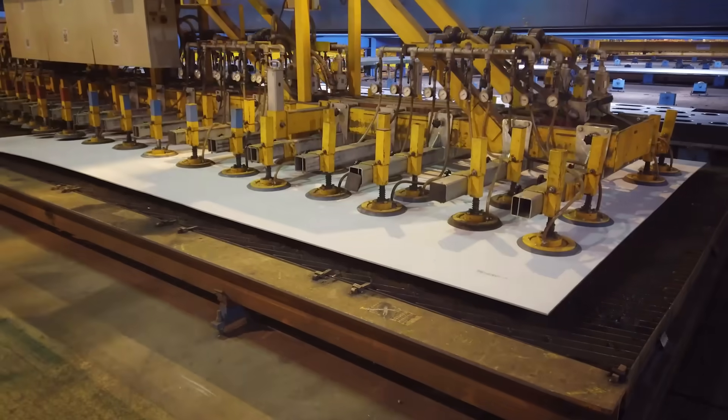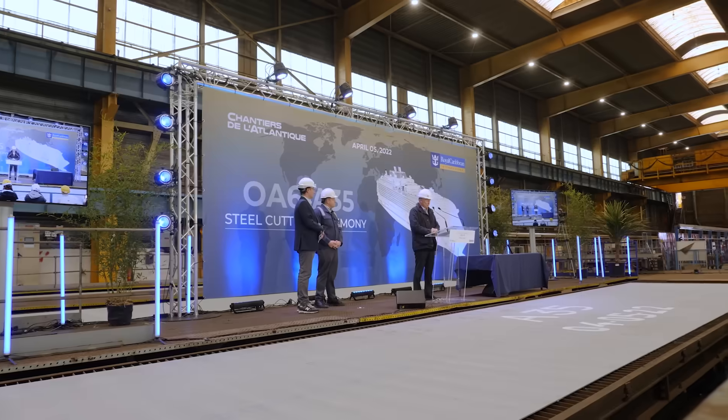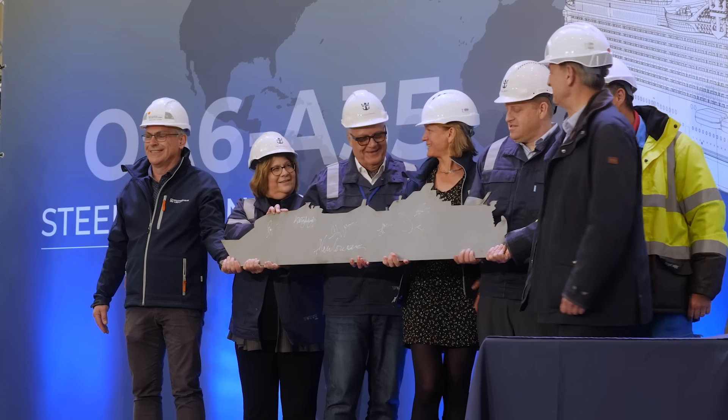During the construction of a cruise ship, we start with the steel cutting ceremony. We cut the very first piece of steel, so it's kind of a symbolic moment. At this point, when we cut the steel, it is the very beginning of the construction. A ceremonial silhouette of the new ship is cut from the same steel that makes up the hull.